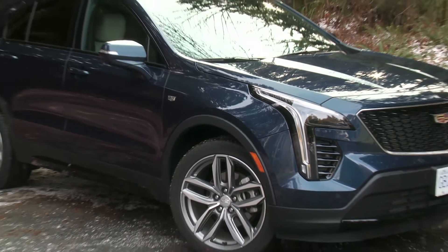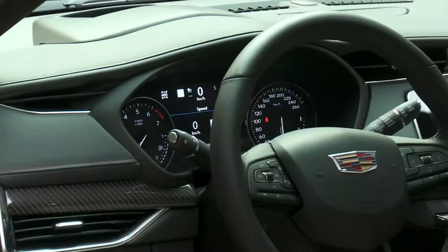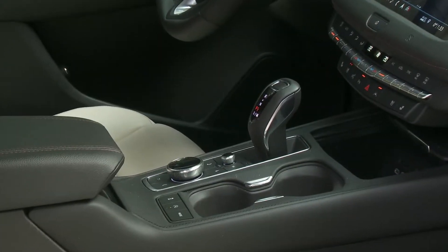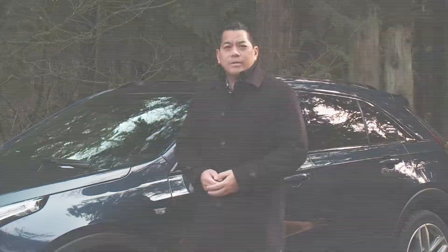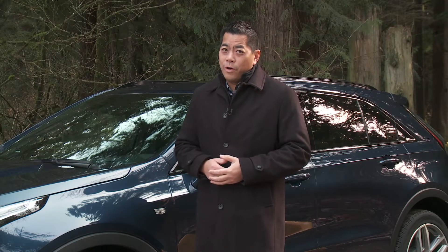The XT4 enters the fastest-growing segment of the market, the small utility, competing with vehicles like the Audi Q3, BMW X1, and one that already has a strong following, the new Volvo XC40. This new small Cadillac is in tough with some heavy hitters, but one thing this utility has got going for it: style.